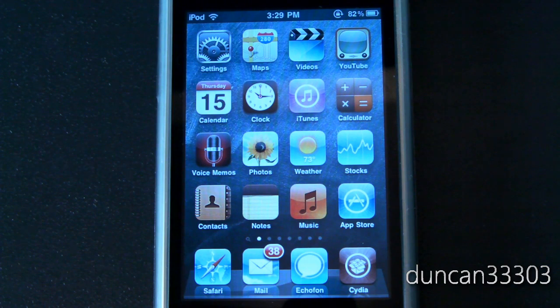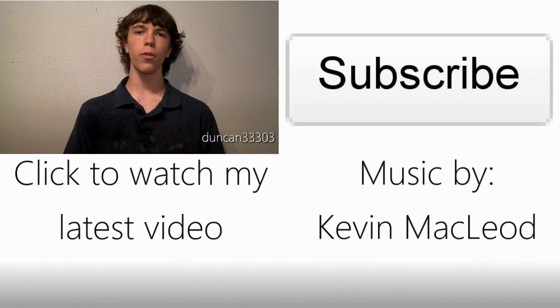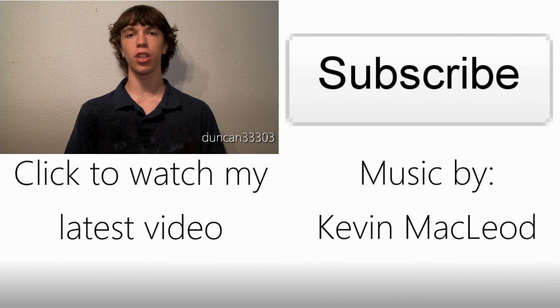Hopefully that got you all filled in. This should be the last update for a little while — Apple has been really busy the past couple of days. As always, if you have any questions or comments about whether something will or won't work, just leave them in the comments and I'll do my best to answer. Thanks for watching — we'll see you next time.